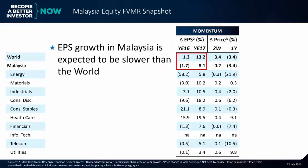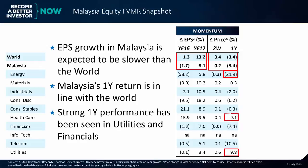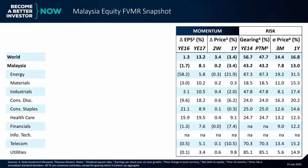Looking at momentum, EPS growth in Malaysia is expected to be slower than the world. Malaysia's one-year return is in line with the world in the stock market. Some sectors like energy have seen really negative returns over the last year. There's strong one-year performance in utilities and financials of roughly 9 to 10%.